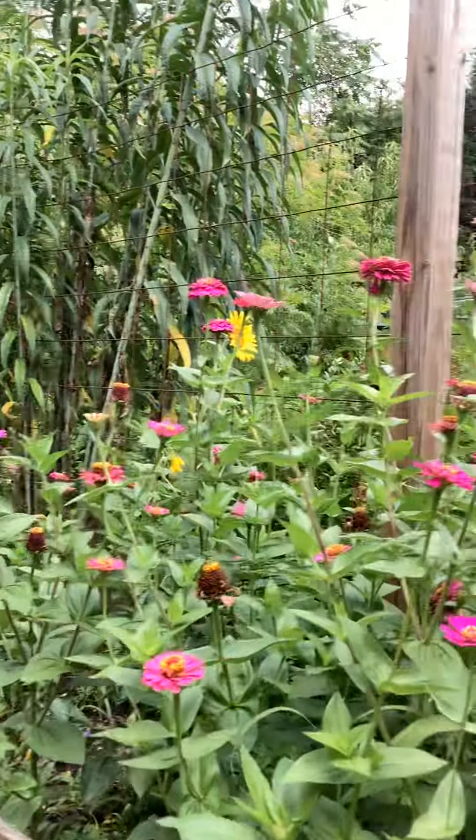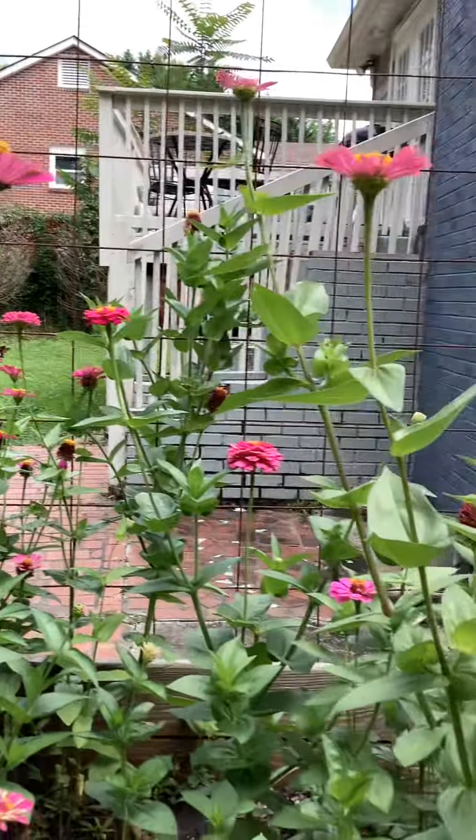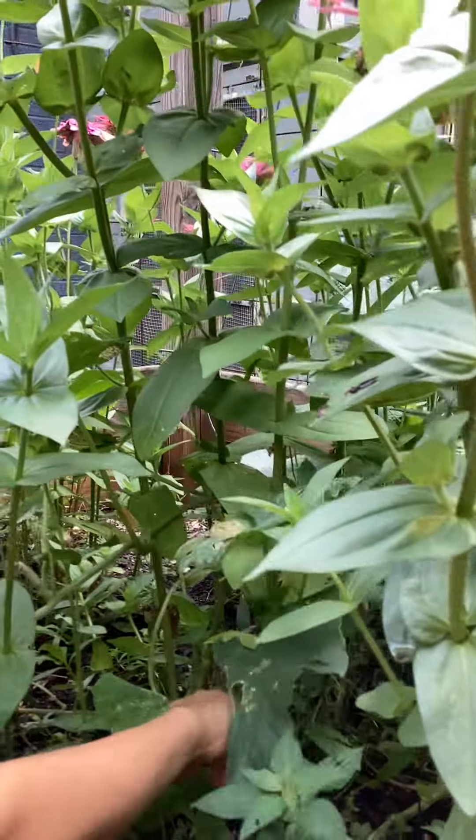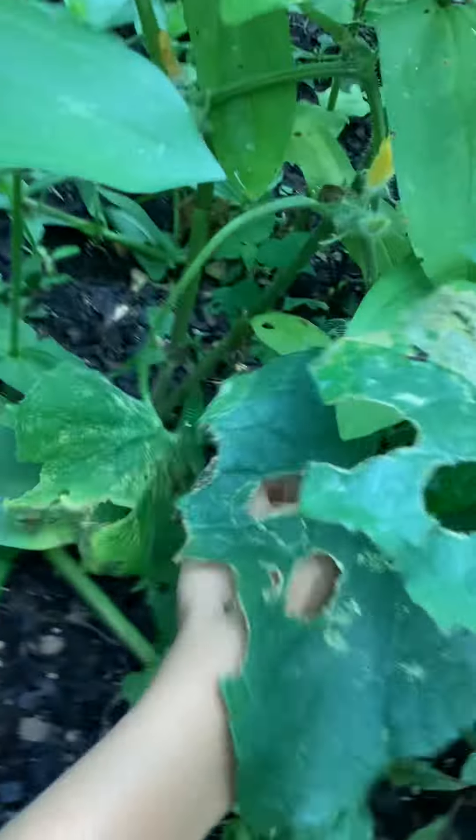So follow me. This is the cucumber plant and this is a little cucumber right here growing.